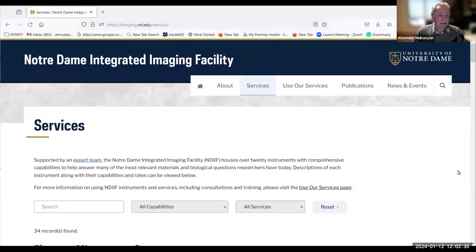Good afternoon, ladies and gentlemen, colleagues. Let me introduce myself. I'm Dr. Alex Mukassian, and I am the director of the Electron Microscopy Core, which belongs to the Notre Dame Integrated Imaging Facility.